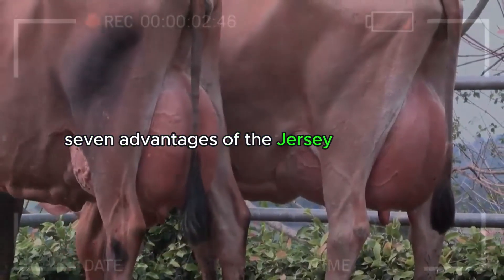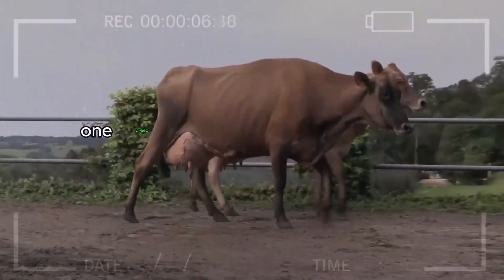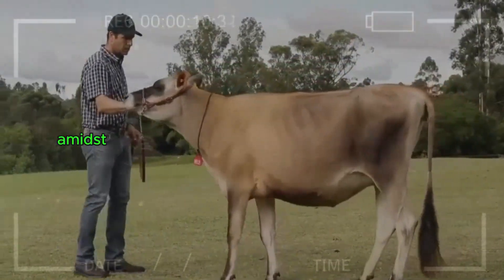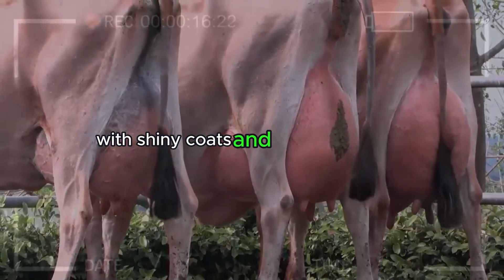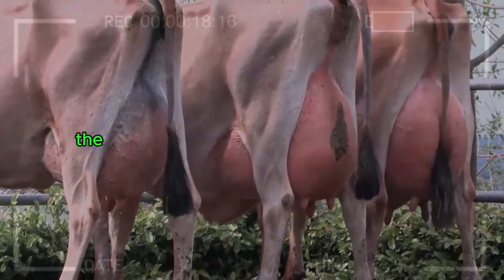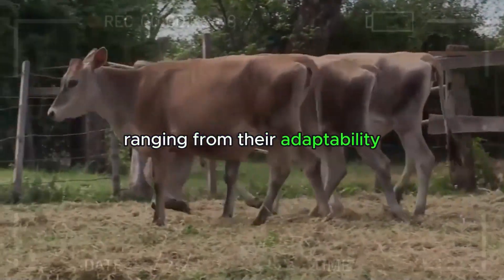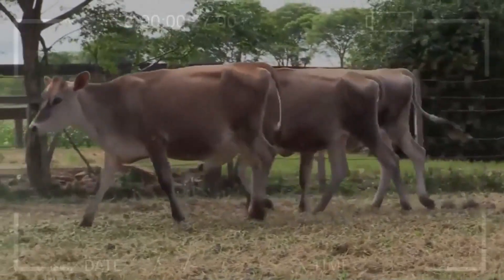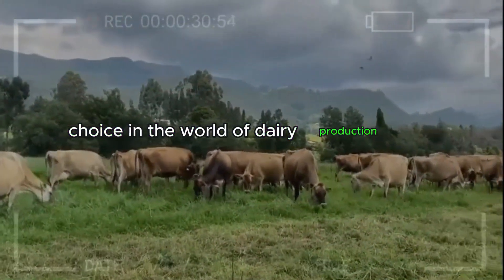7 Advantages of the Jersey Cattle Breed. In the vast landscape of livestock farming, one breed stands out with elegance and efficiency: the Jersey Cattle. Amidst rolling meadows and picturesque farms, farmers have discovered a treasure in these animals with shiny coats and expressive eyes. The advantages of the Jersey Cattle breed are as diverse as they are captivating, ranging from their adaptability to the quality of their milk. This video will delve into seven key aspects that make Jerseys a standout choice in the world of dairy production and beyond.